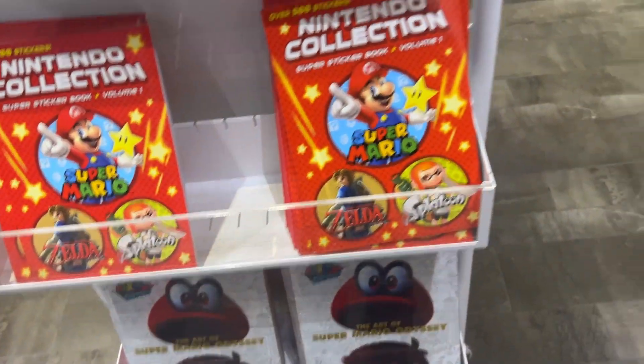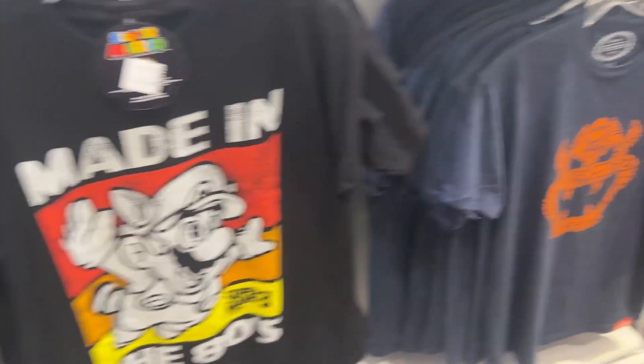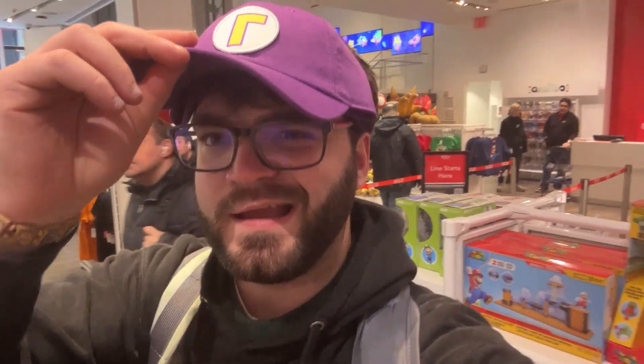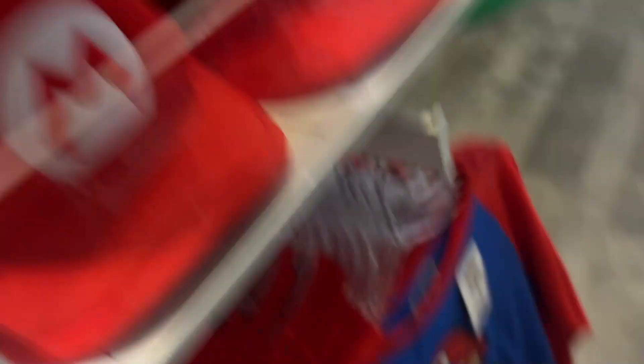Storybooks. Some more shirts — the Waluigi hat is sick though. Oh yeah, I could rock that. Waluigi time! Oh yeah, no — I'm definitely going to cop these next time.